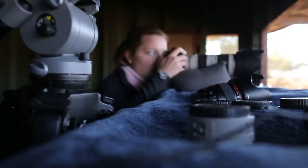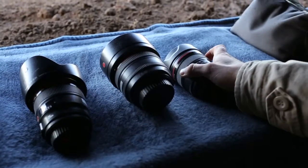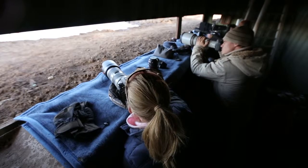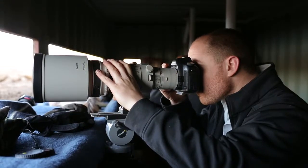The hide is fully customized for photographers, so everything is laid out inside so you can keep your lenses and all your photo gear very easily accessible, so that you can switch between lenses and camera bodies very quickly and easily while the action is happening.